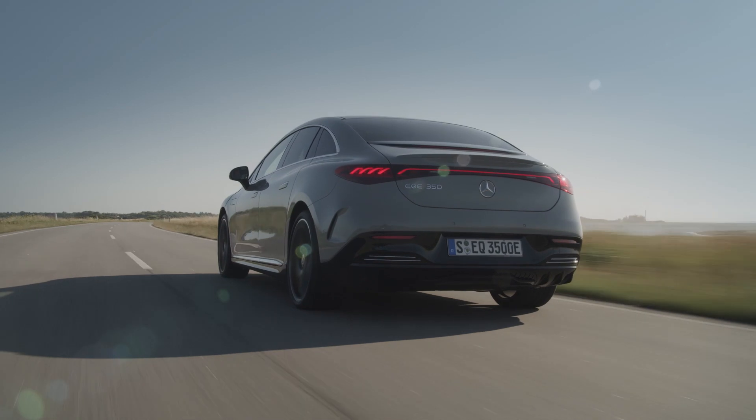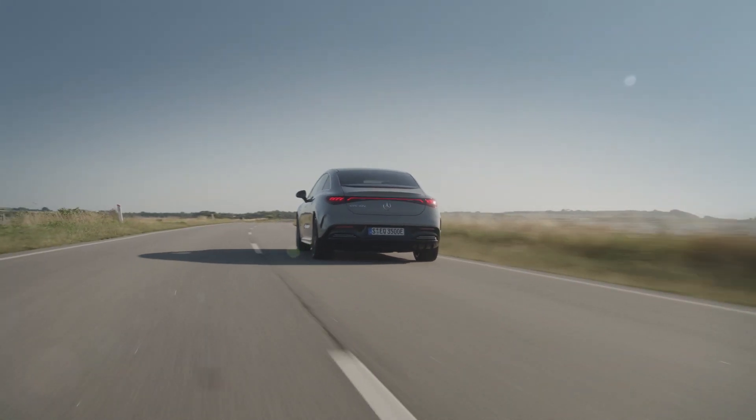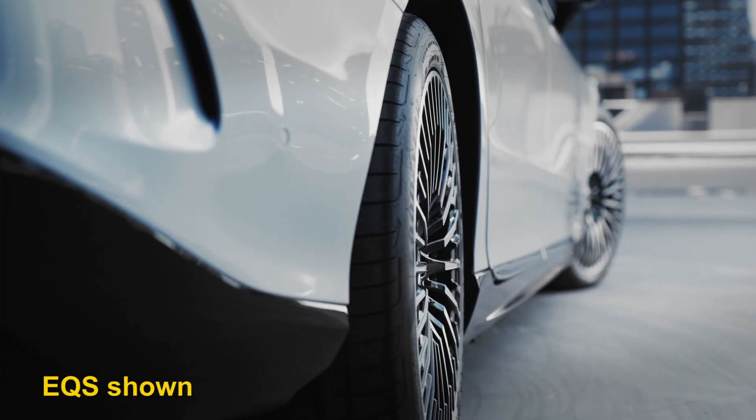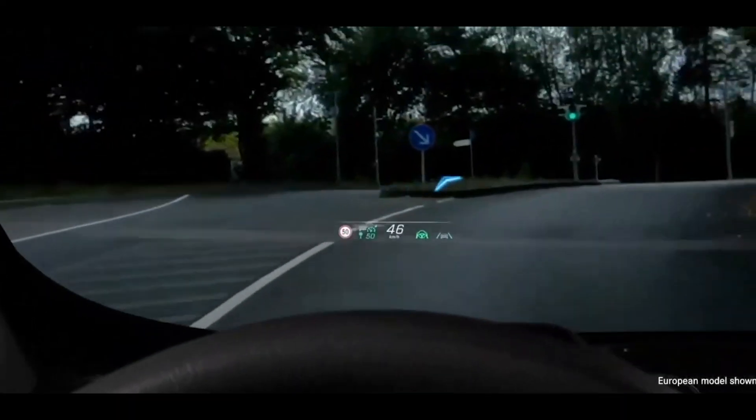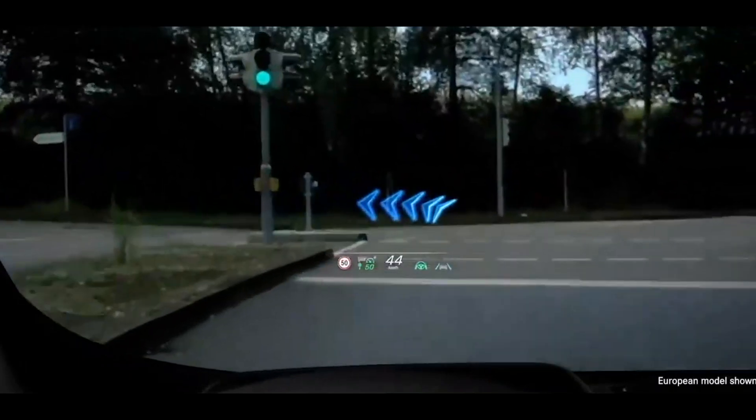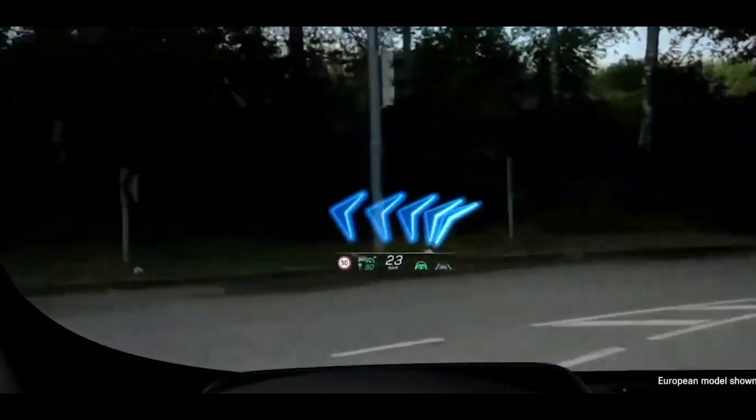There are, however, a few technology features that only Mercedes offers. These include optional rear-wheel steering, head-up display with augmented reality, Apple CarPlay and Android Auto. So that brings us to the all-important segment of performance.